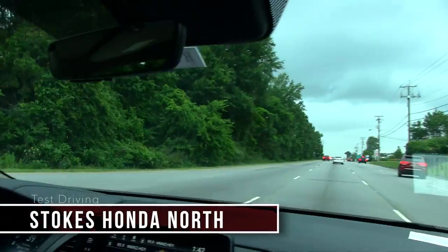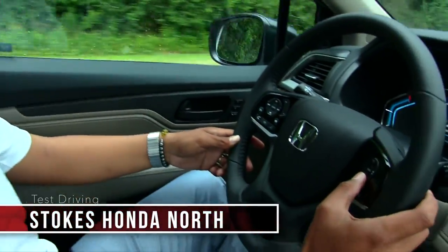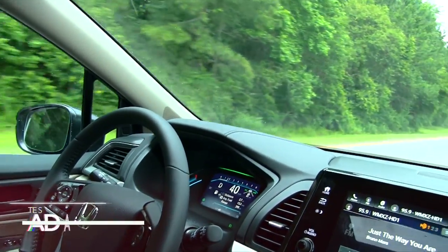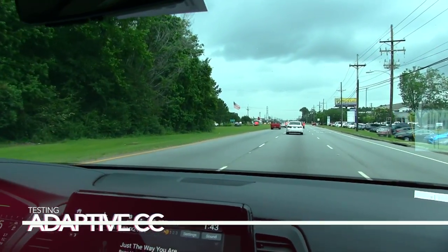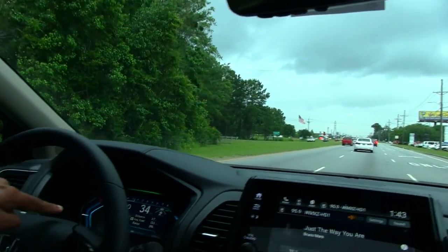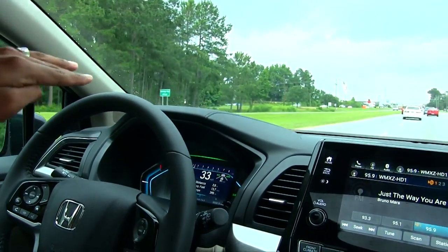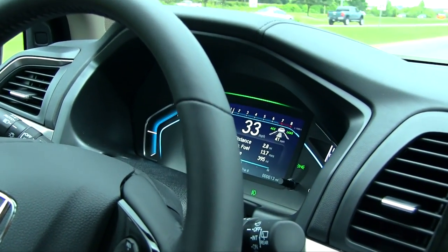Right now I have the Lane Keeping Assist and the Intuitive Adaptive Cruise Control. There's a car in front of me and it's slowing down. Even though I have the miles per hour set at 41, it's measuring the distance between me and the car in front of me, and it's pressing the brake.